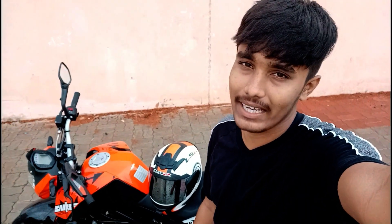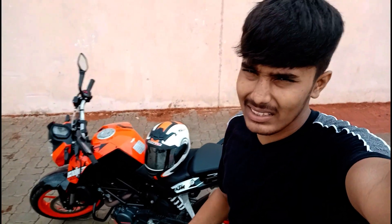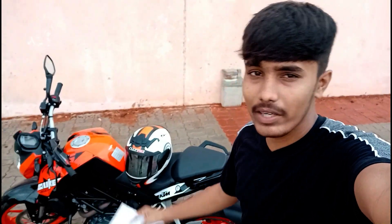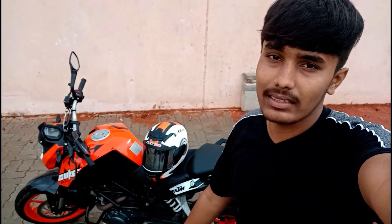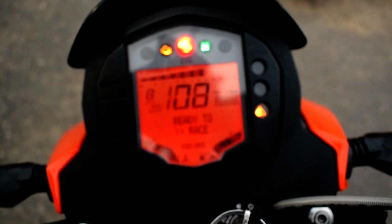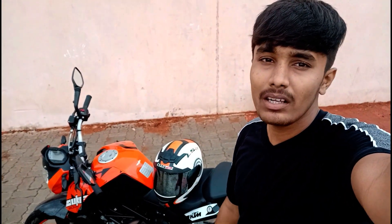Now let's talk about the bad points. The first bad point is obviously the mileage. This bike provides only about 25 to 30 kilometers per liter. When I put in 100 rupees worth of petrol, it barely goes 40 to 50 kilometers. The KTM engine heats up easily, which may be why the fuel consumption is more.